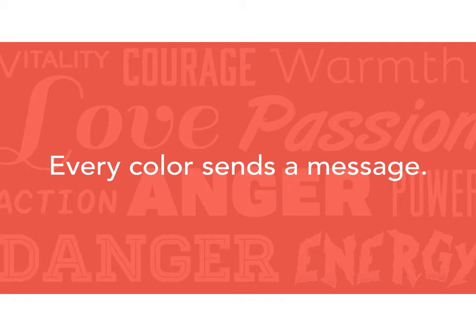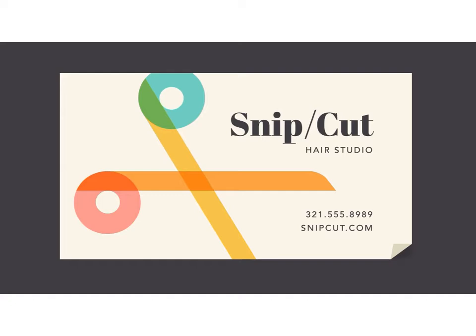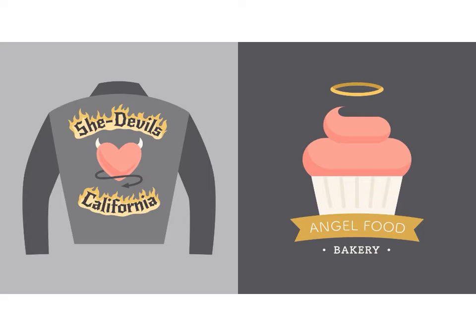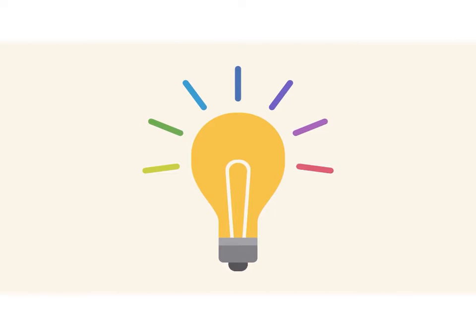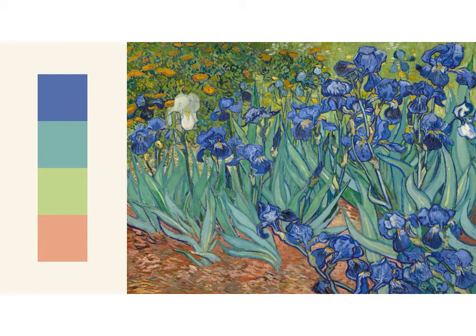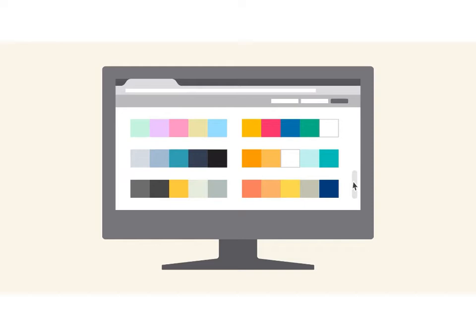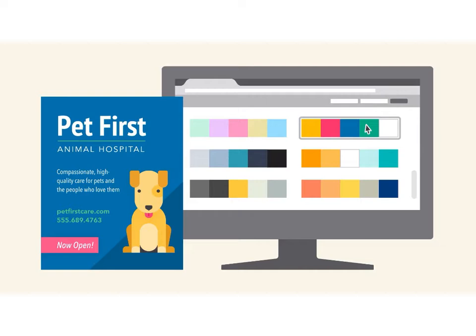Every color sends a message. It's important to consider the tone of your project and choose a color palette that fits. For example, bright colors tend to have a fun or modern vibe, while desaturated colors often appear more business-like. Sometimes it just depends on the context. You can find ideas for color schemes in all kinds of interesting places — from advertising and branding to famous works of art. You can even use a web resource to browse color palettes or generate your own.